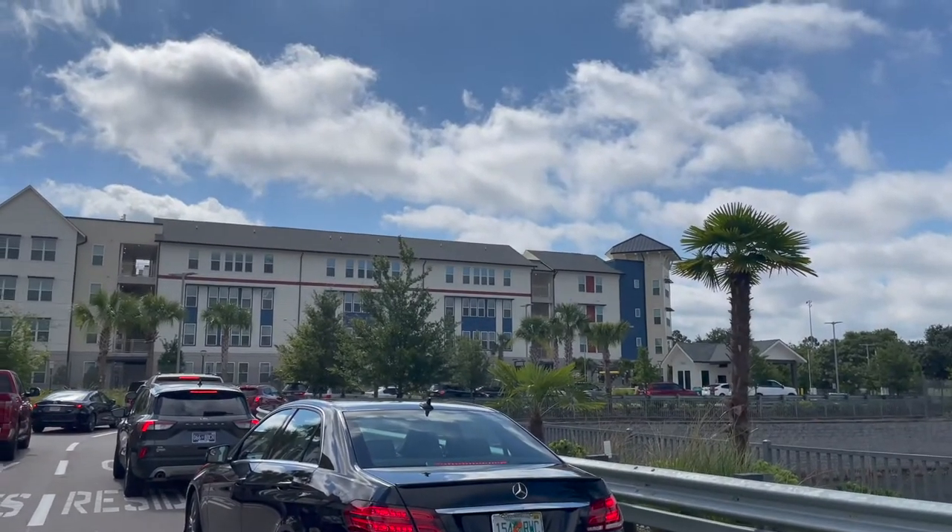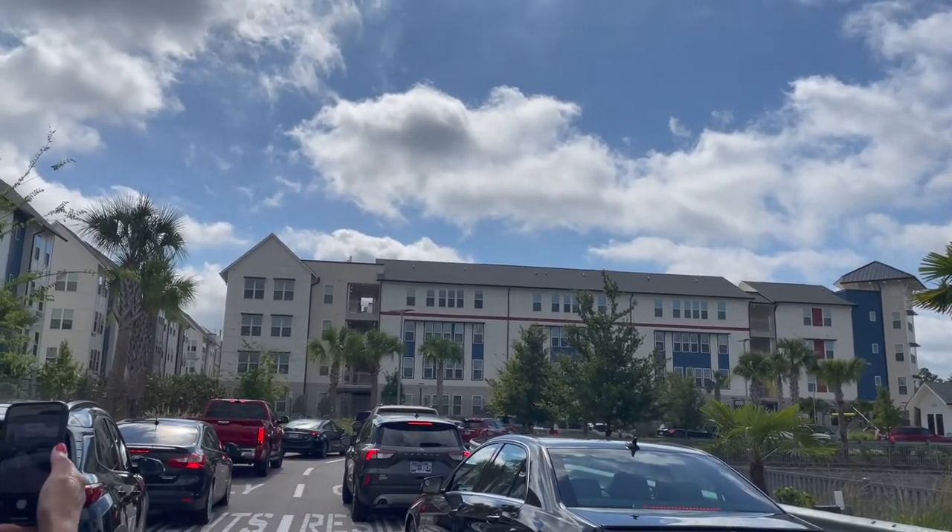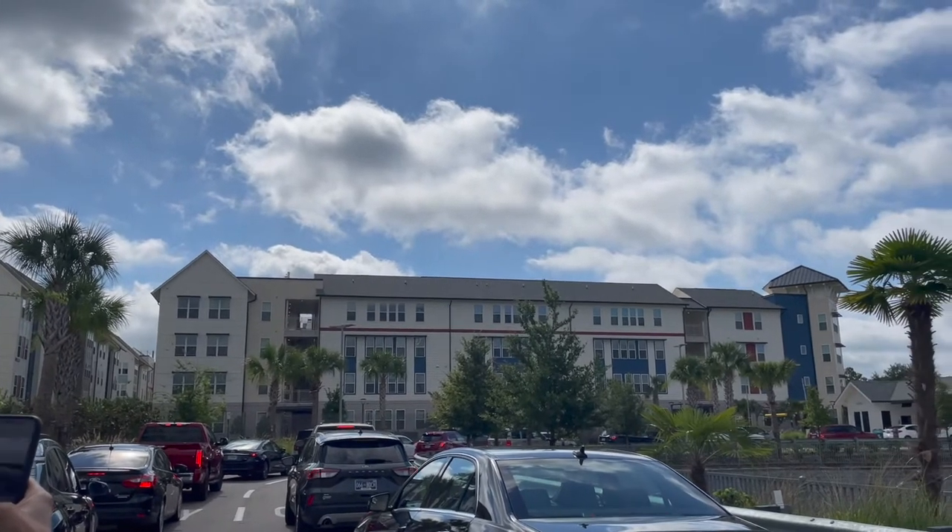It is officially move-in day at Flamingo Crossings. I move in at 10:15. We just got up and ate breakfast and we are about to head over. This is the current situation — trying to get into Flamingo.